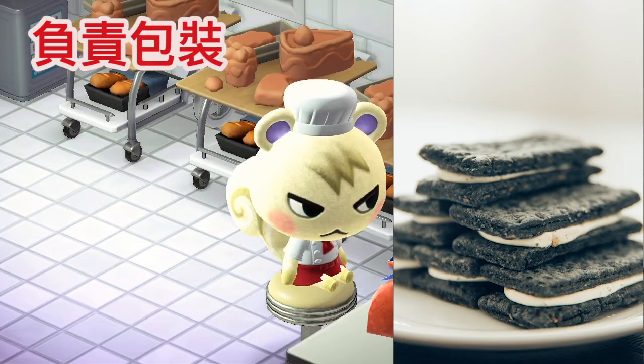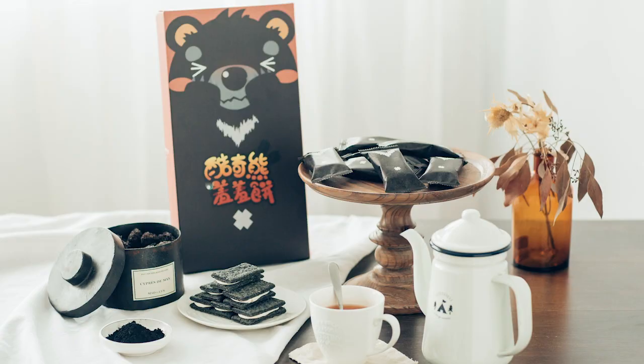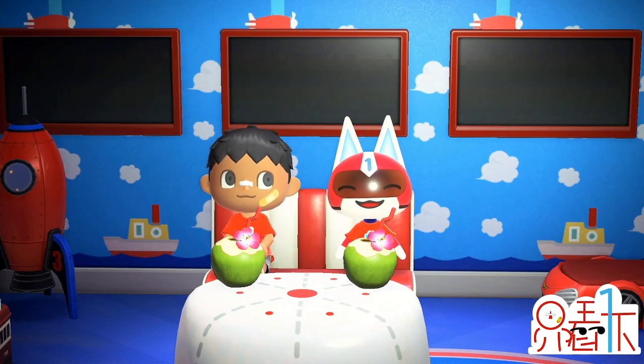在兩片餅乾中間夾超香超柔軟的牛軋糖，最後就成為我們酷祈島的特產——酷祈熊羞羞餅！為什麼這羞羞餅這麼羞羞呢？我們將盒子打開來，就會看到裡面有6隻酷祈熊，餅乾的外包裝就是他們的熊熊毛皮，我們只要把他們的毛皮拿起來，哇，太害羞了啦！這太適合在中秋節送禮囉。